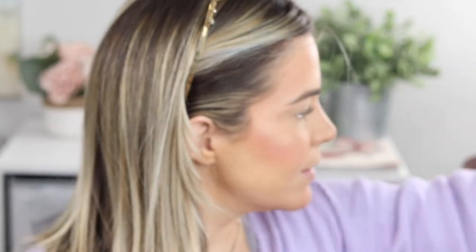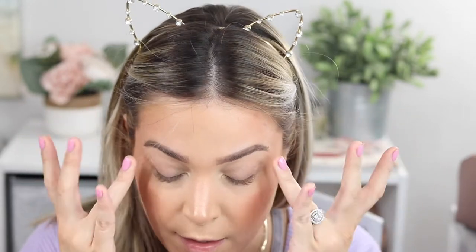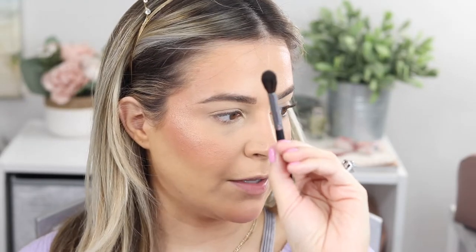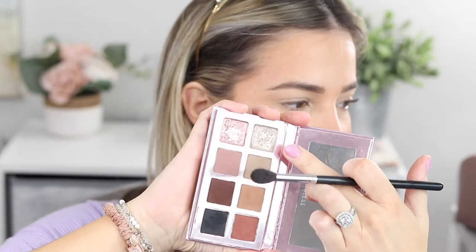Now we'll move into the eyes. I'm going to use the Lawless The Glam One palette, which came out during the holidays — I think she's keeping it around permanently. I'm grabbing a primer first — the Milk Makeup primer. I don't always use eyeshadow primer anymore, but since this is a glam look and we went heavy with that loose powder everywhere and mattified, I need the tackiness of a primer to help the shadow pick up. Just a little bit, and then we'll get going.